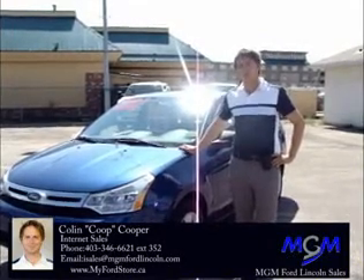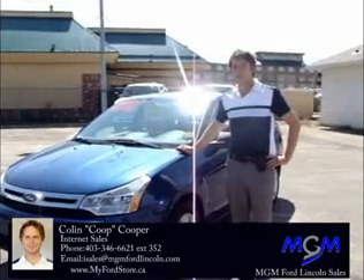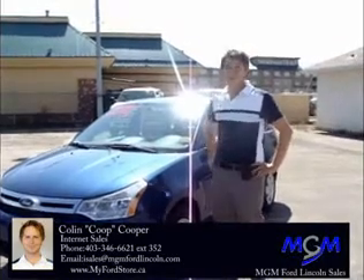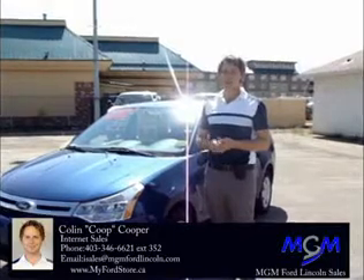Suggested retail is $17,396, and we're selling it for low family pricing at $14,995. Plus, we're also throwing in a trip for two to Las Vegas, three days, two nights, so you can take advantage of that. Family pricing does end at the end of this month, so make sure you take advantage and get in here before then.